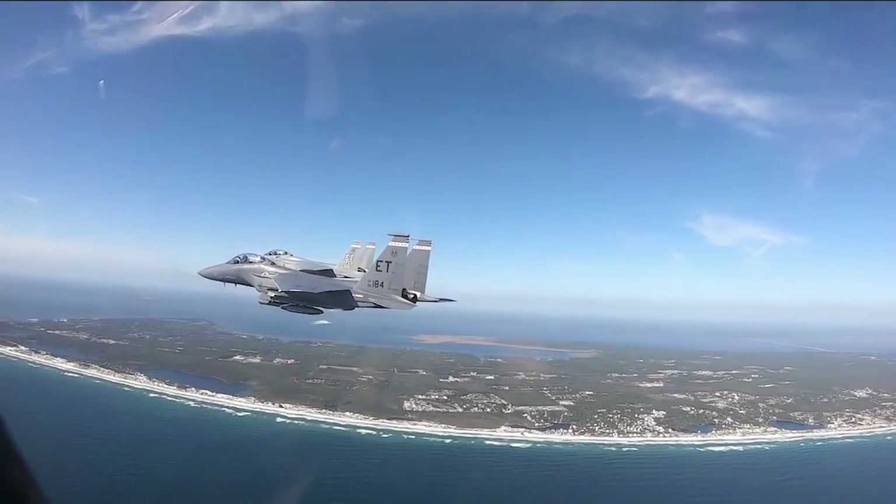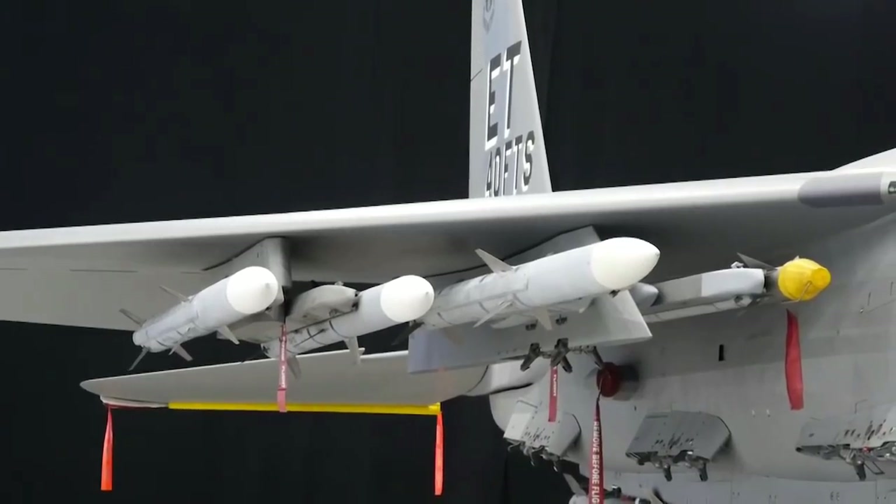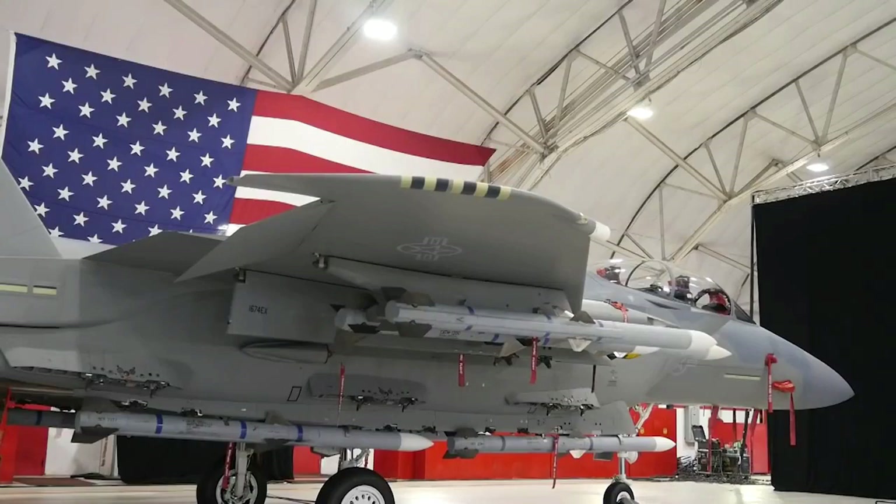The F-22 was meant to replace the F-15, but sufficient numbers were not built. Therefore, the F-15 will continue through the 2030s, and the Eagle version even beyond that.